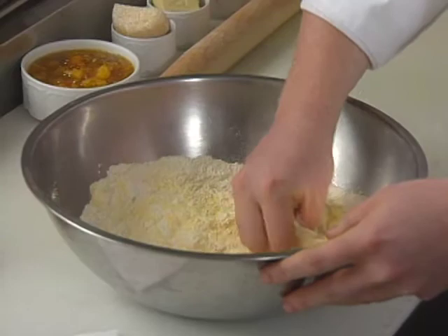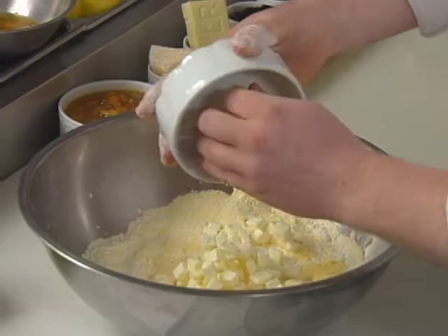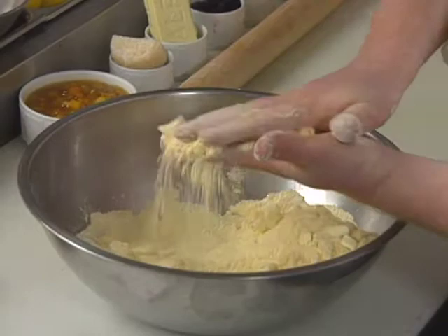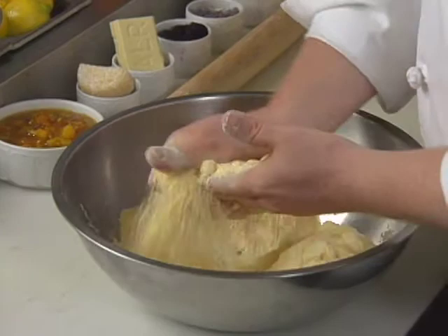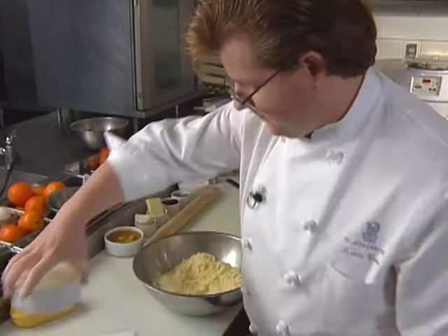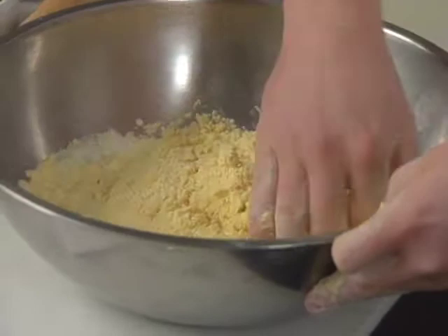Then we have four and a half ounces of cold, cold butter, cubed up. I'm going to add that. I like to cut it in with my fingers so I can feel it. You can use a pastry cutter or a fork if you like. You want to go into almost a flat piece — just cut it in and break it up into little pieces. Once you've got the butter distributed evenly, you make a well and add one cup of cream.